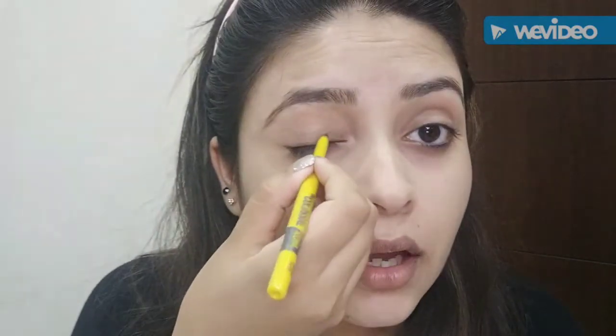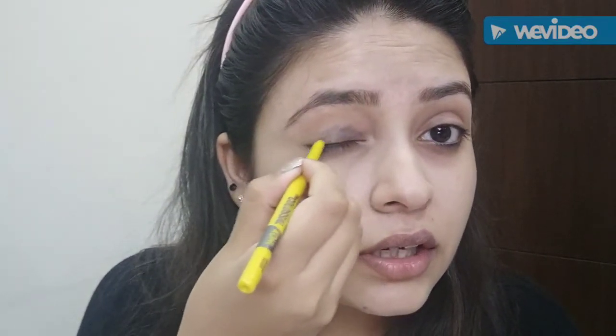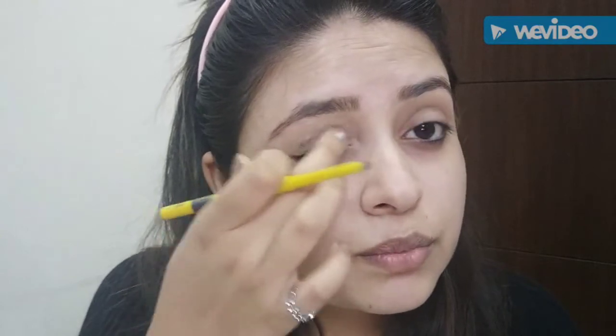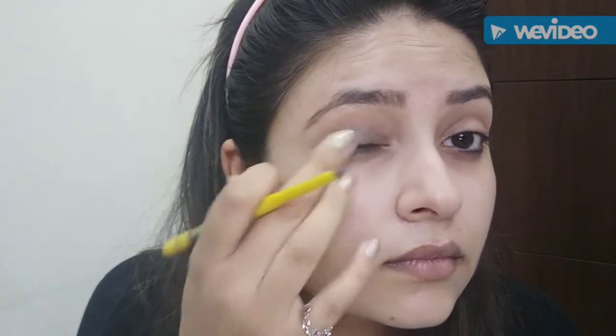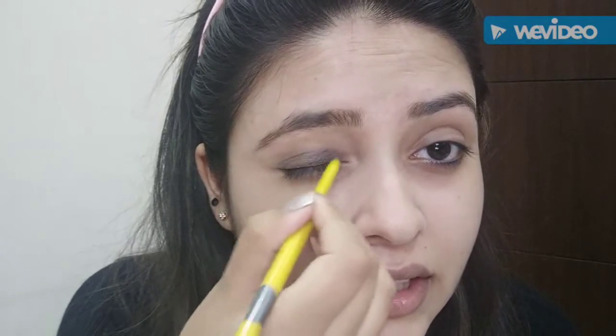The third one is the Maygreen Colossal Kohl in Smoked Silver. I'm going to put this on the whole lid and smudge it with my fingers to give it a smokey look. You can see it's very easy to blend.